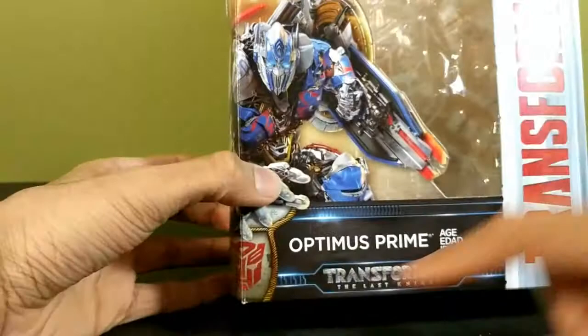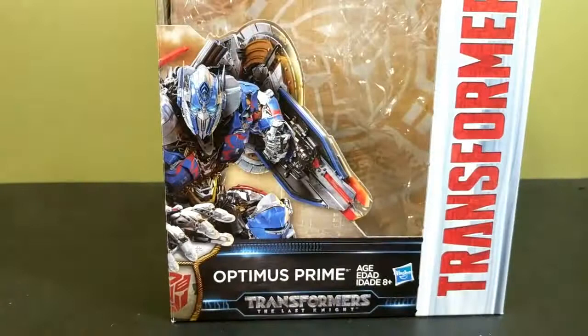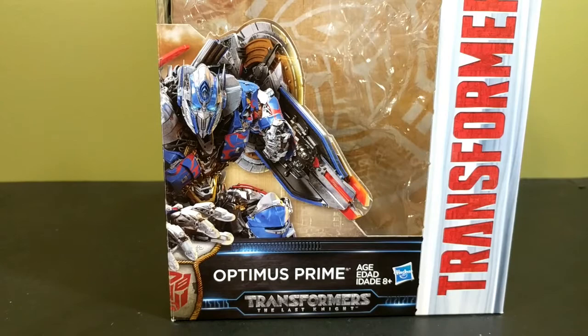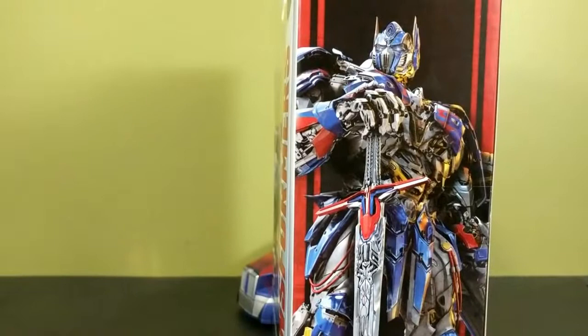There's the movie logo, Hasbro logo, again Transformers Premier Edition. Still don't know if that means anything — maybe that means these are the toys released before the movie, because in the first movie we had the protoform figures, the second movie had Soundwave and Bumblebee, the third movie had that Cyberverse Optimus, and the fourth movie was the First Edition Optimus. This is probably the fifth movie sort of thing. On the side of the box you have a very nice picture of Optimus — Earth's greatest protector.